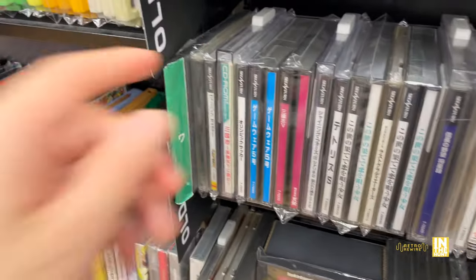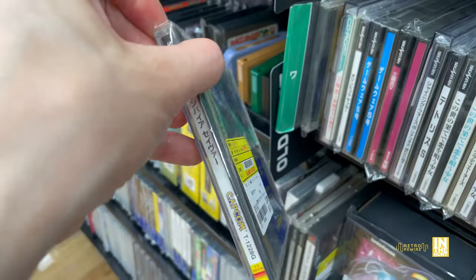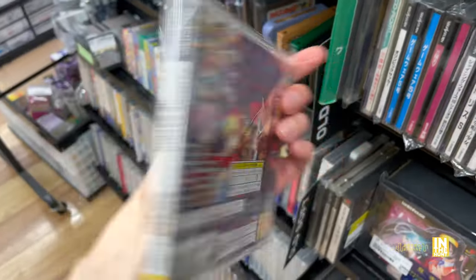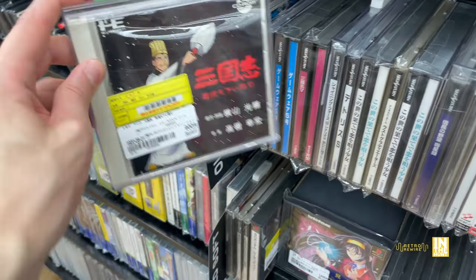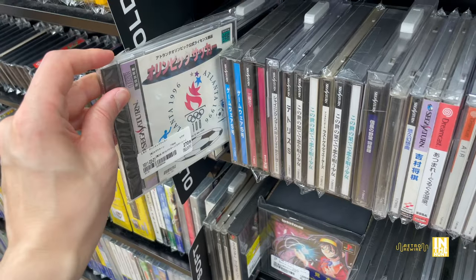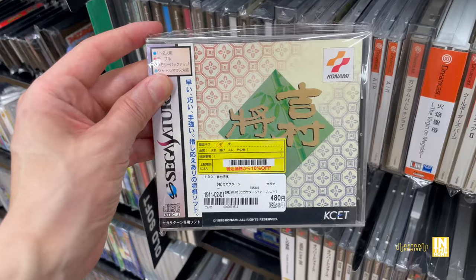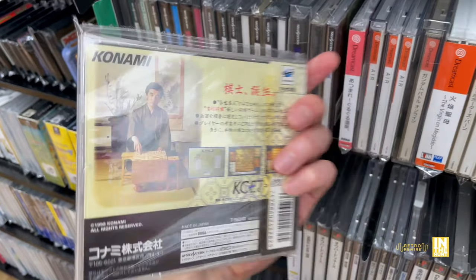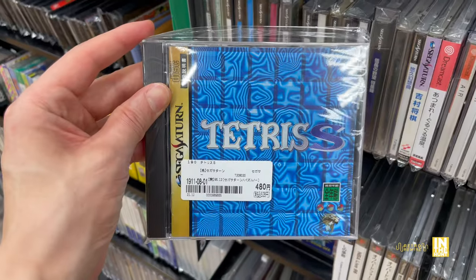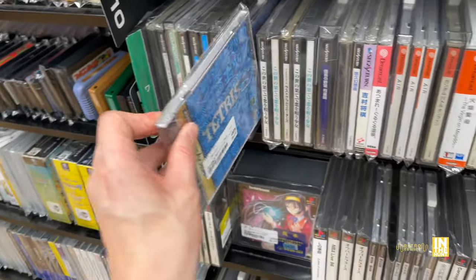What else do we have - some Sega Saturn. Look at this oddity - it's Vampire Savior with the instruction manual for Samurai Shodown 4. But according to the label that is Vampire Savior. Kind of cool that they just put whatever manual they could find in there. Some Konami action and Tetris S - I've seen this one many times but never given it much attention. I wonder if it has good music.